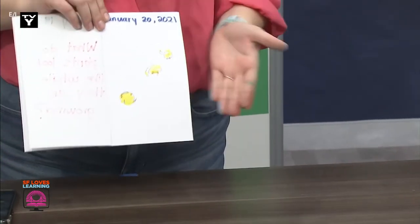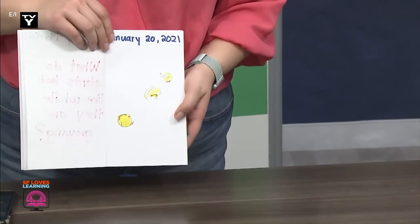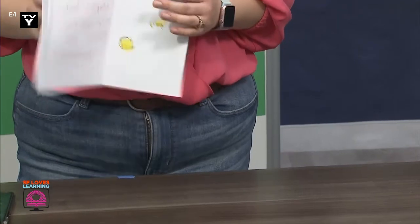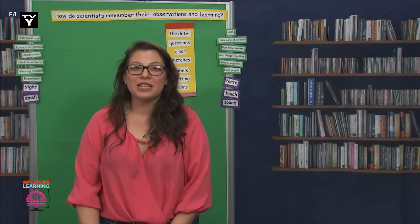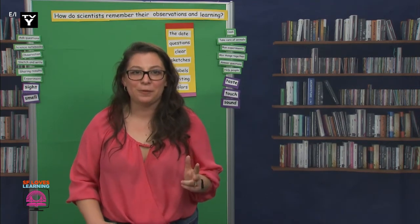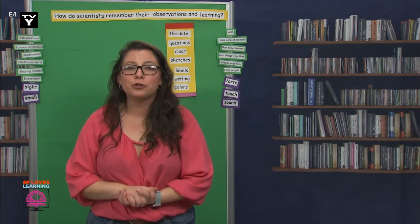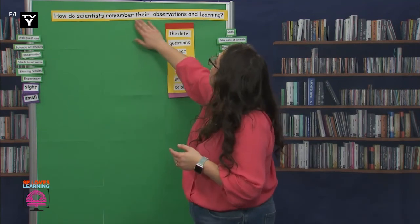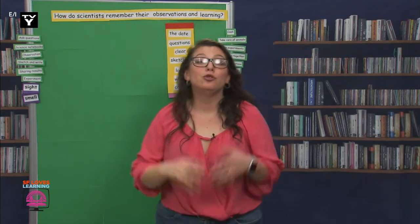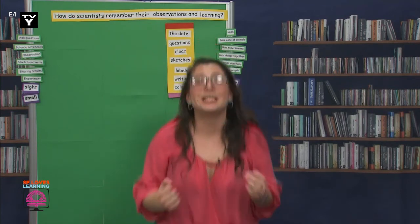What do you think of my new sketch? It looks so much better. Scientists, I'm happy that you were able to help me, and I'm glad you also had a chance to add something to your notebook. Today we made our sketches accurate, big, and colorful. Tomorrow we will find out what the other two components will help us answer our question: how do scientists remember their observations and learning? Thank you so much for your help, and I can't wait to see you mañana.